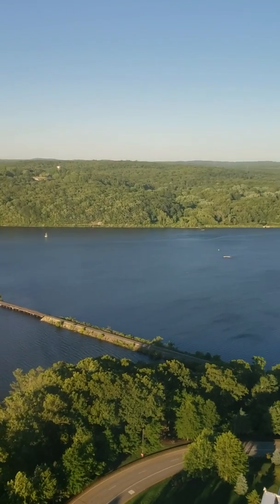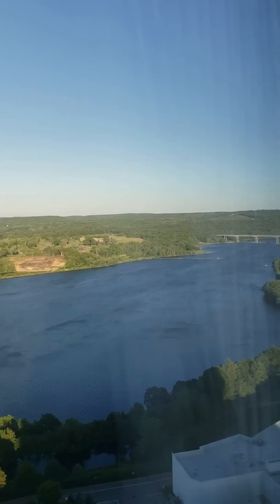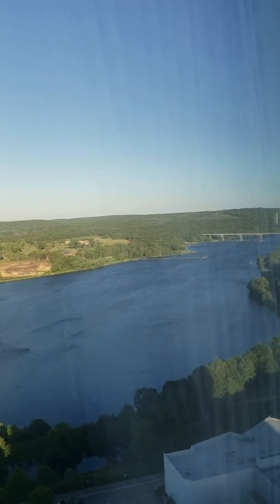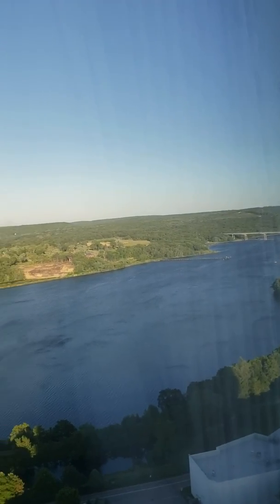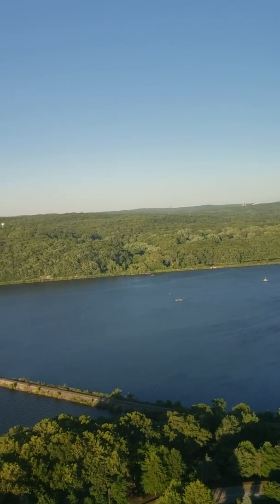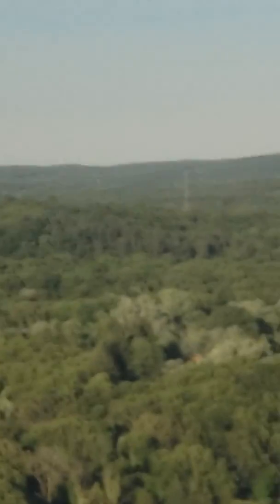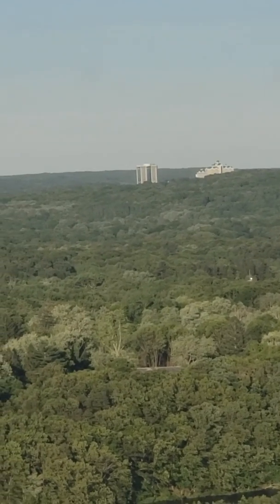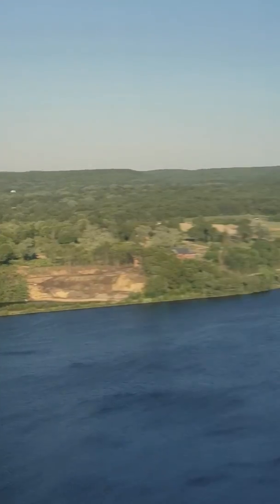When you stay in a luxury sky suite, you have access to the Aspire Lounge on the 33rd floor. You can see the bridge down there, which offers great food as well as high-end beverages, all included. And there's Foxwoods over there — the Fox Tower and the Grand Pequot Tower — not too far, just a couple minutes away.